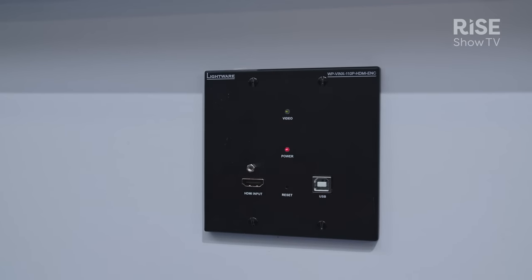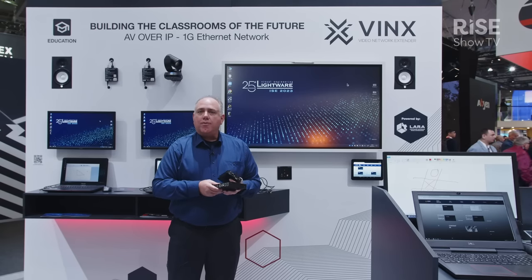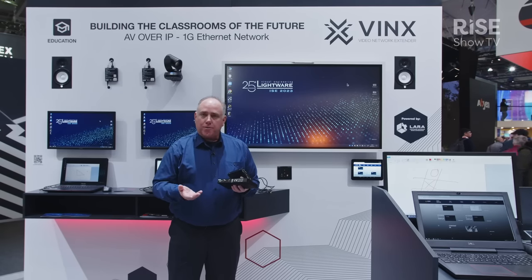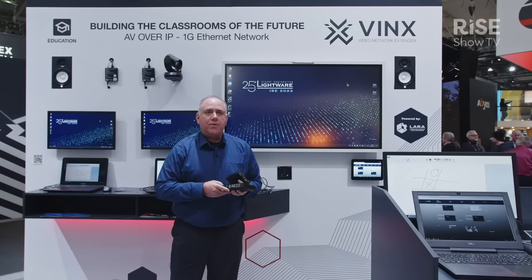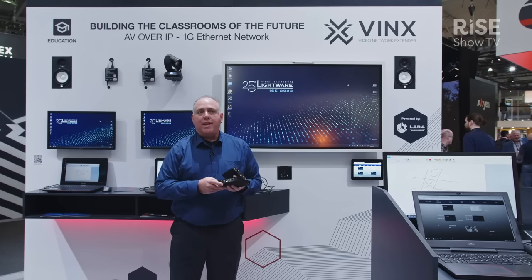VINX encoders are also available in a convenient wall plate as you can see right here. The VINX decoders are scaling decoders, which means that I can do video walls and I can scale output resolutions to the different displays in order to match what's needed.